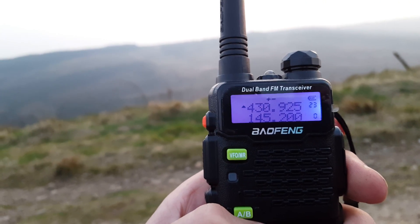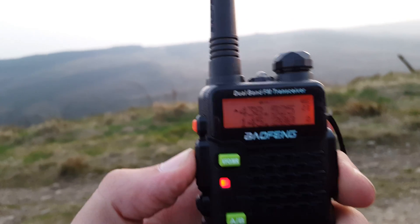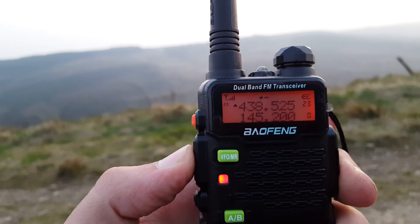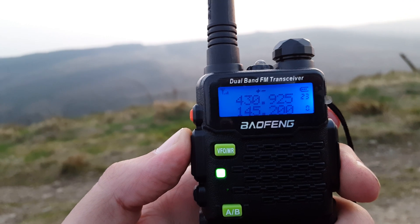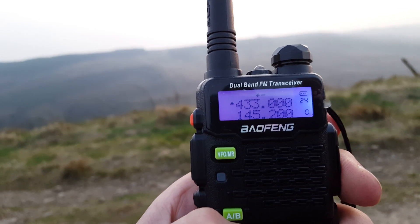430.925 is GB3FI — I think that's on the Mendip Hills near Weston-super-Mare. No problem, good signal 7 to 8.